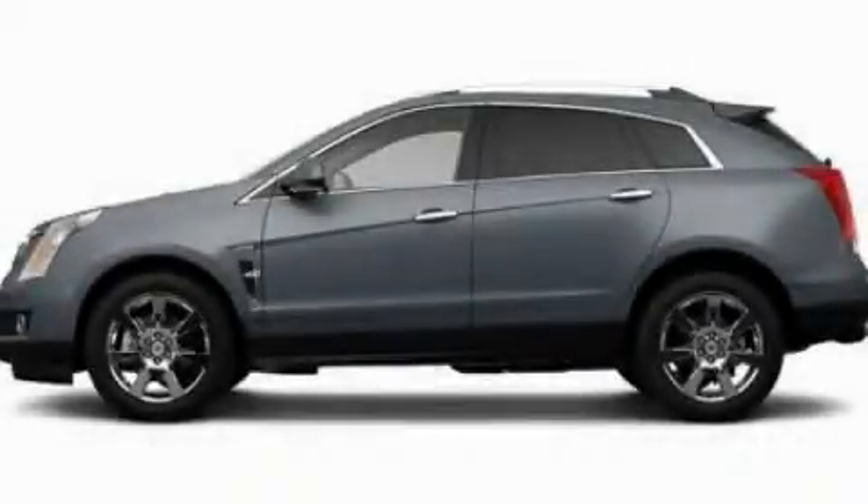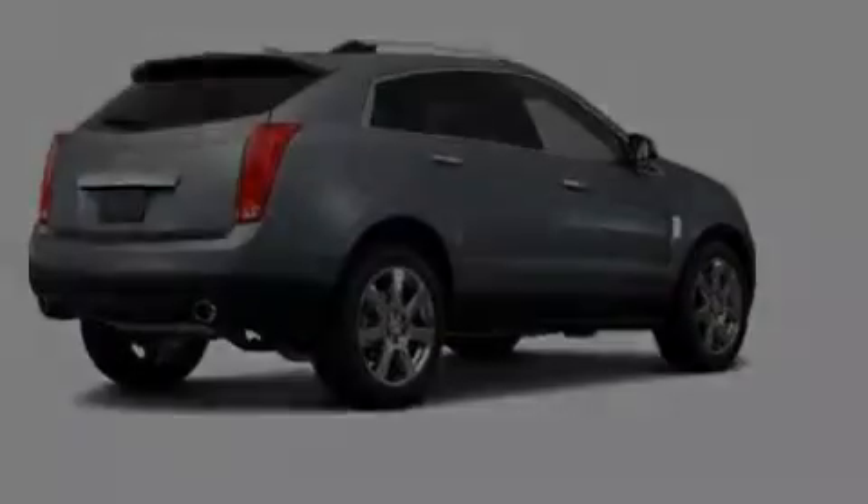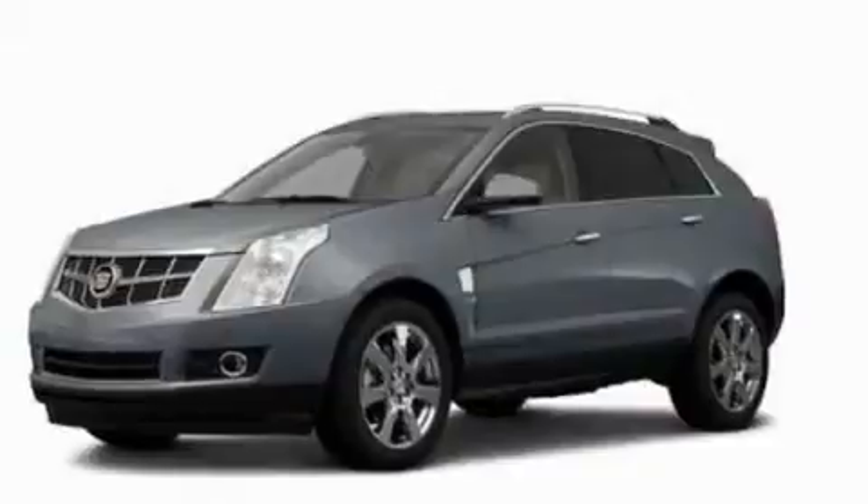This is a 2011 Cadillac SRX, a drive-in shape that provides endless luxury. It has a 3.0-liter six-cylinder engine and an automatic transmission.